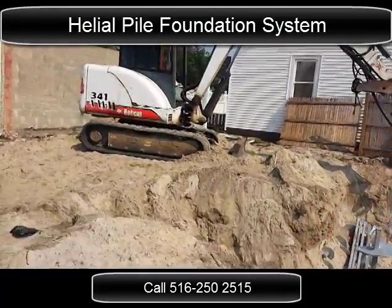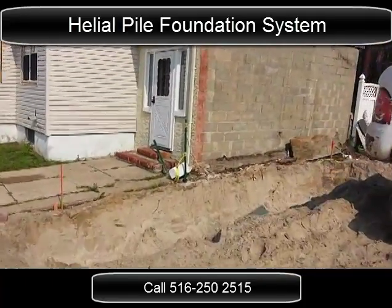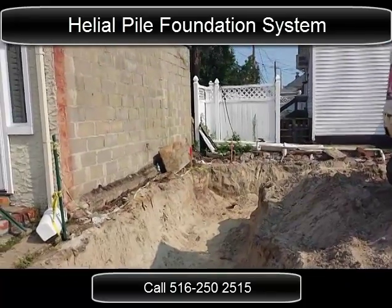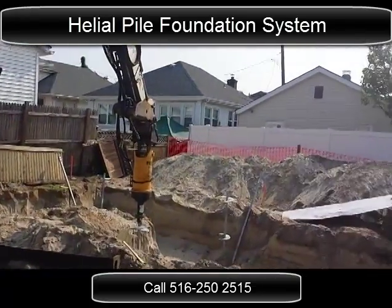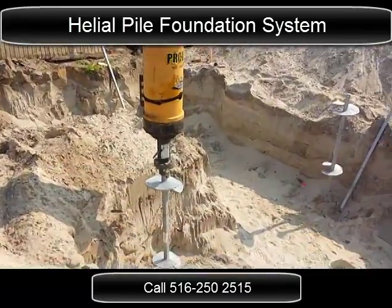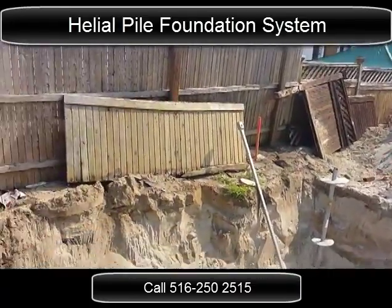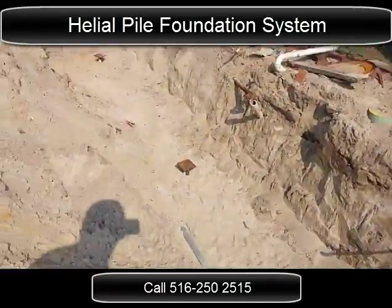We're going to finish up today. We started here yesterday afternoon. Some of the pod caps are already bolted on, and it's going to be a two-story house supported by helical piles. A new foundation grade beam — this foundation is going to be nine feet off the ground, with a two-by-20 inch thick foundation grade beam supporting these helical piles.